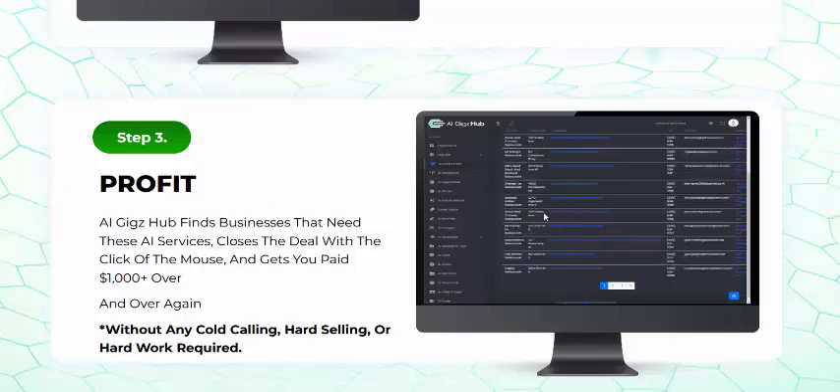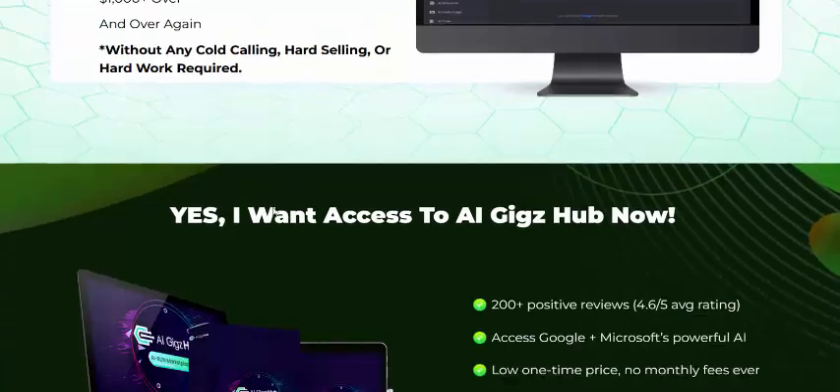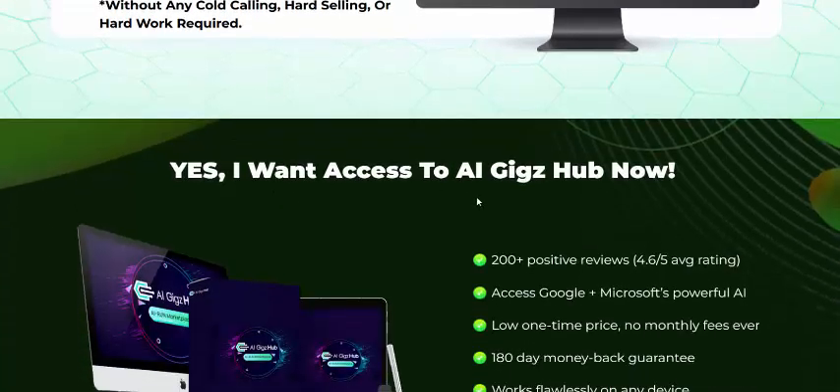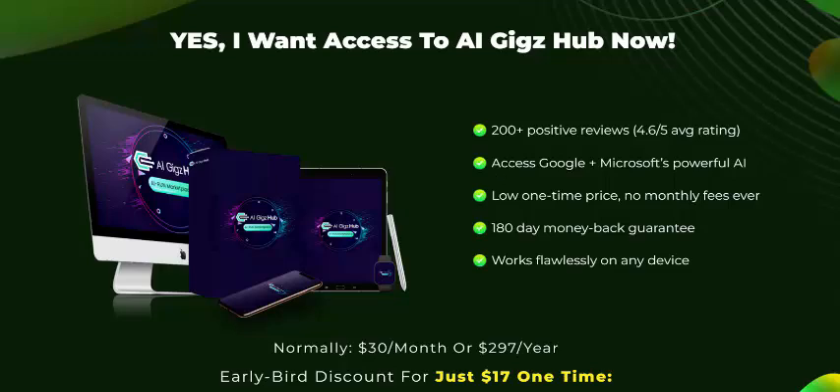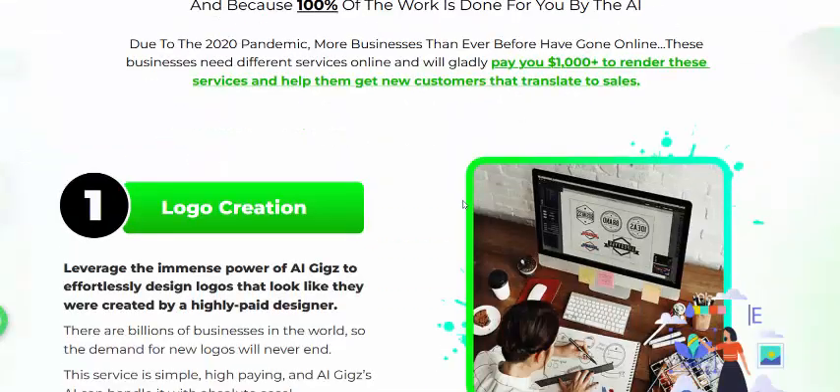Step three: profit. Get access to AI Geek Hub with 200+ passive income previews, access to Google and Microsoft integrations, and a 180-day money-back guarantee. Just click here or get instant access now.